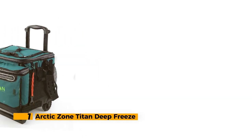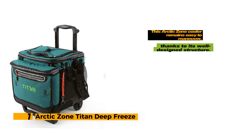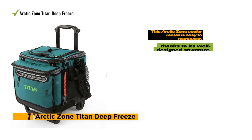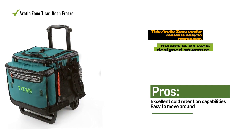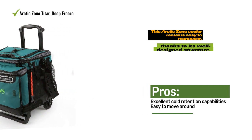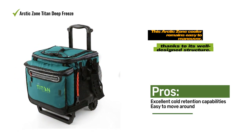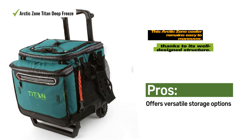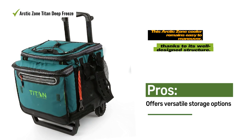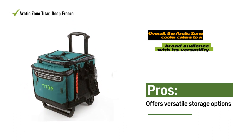Number 1: Arctic Zone Titan Deep Freeze. The Arctic Zone Titan Deep Freeze 60 has proven its ability to compete with hard-shelled coolers, making it a standout choice. One of its impressive features is the detachable rolling cart, which adds to its convenience when fully loaded with ice and cans. This Arctic Zone Cooler remains easy to maneuver thanks to its well-designed structure. The inclusion of cargo nets on the sides and a zippered flap on the front allows for easy access to essential items. In terms of performance, this soft cooler excels by maintaining the interior temperature below 40°F for over 40 hours.